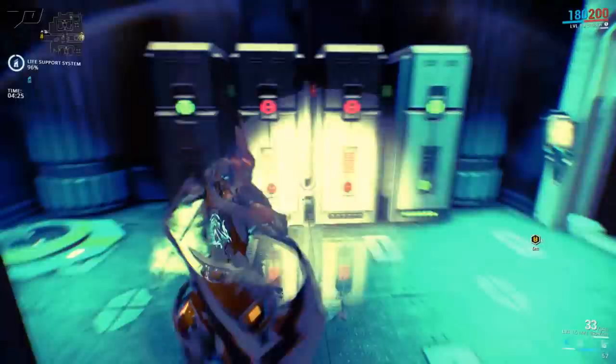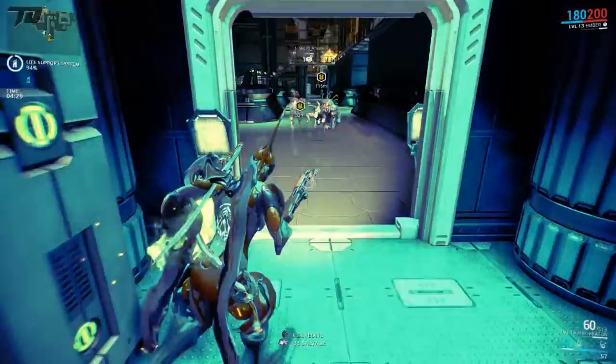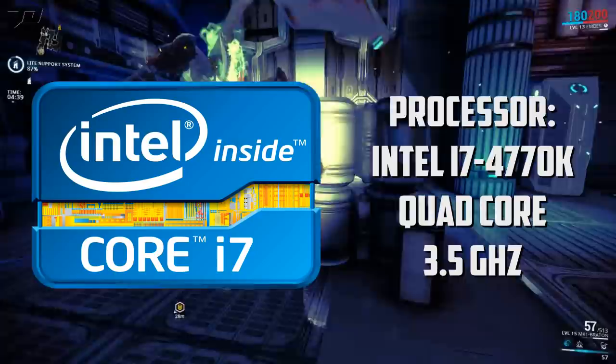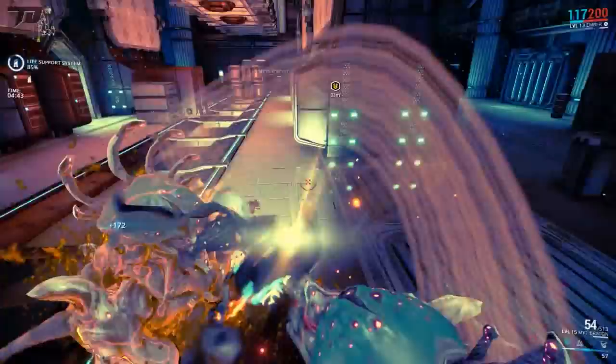The processor I'm using is the Intel i7-4770K. This is the processor I've always been using — I've never bothered to change it because it's always been great. The i7 works phenomenally, and considering it is a quad-core hyper-threaded to eight cores, it is going to last me a very long time.